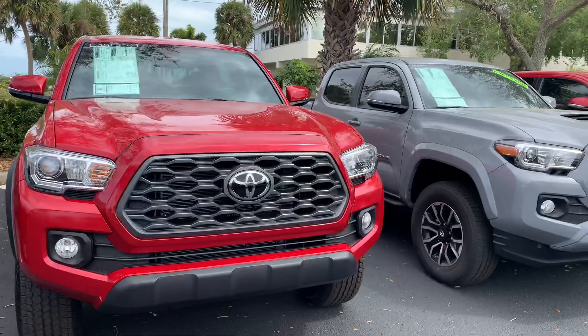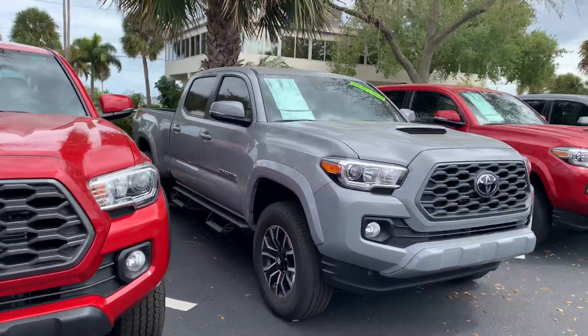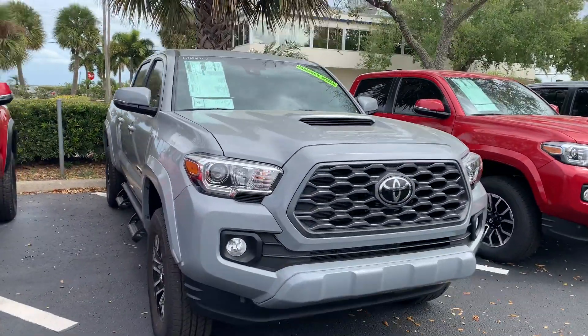So come on by, pick whichever one you like out and we can take it for a test drive. They all do come with lifetime warranty, nitrogen filled tires and Toyota factory floor mats.